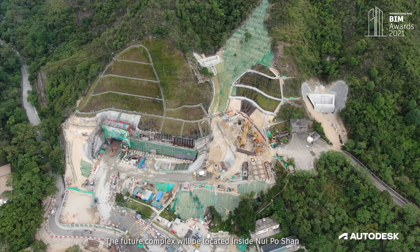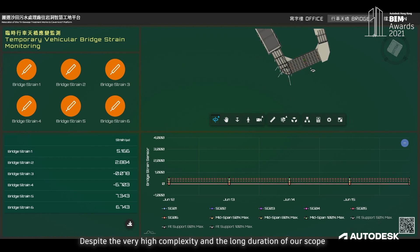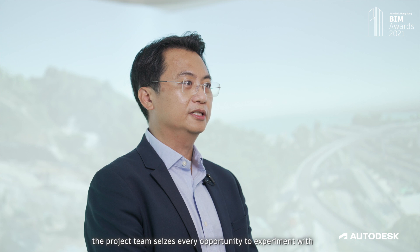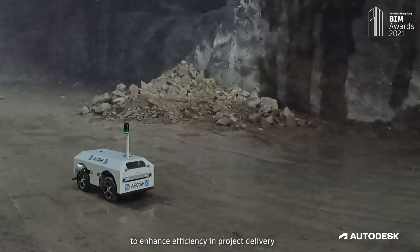The future complexes will be located inside Lui Po Shan. Despite the very high complexity and long duration of our scope, this project is the building ground for new ideas. Bearing the role of a pioneer, the project team sees every opportunity to experiment with many market-leading construction methodologies to enhance efficiency in project delivery.